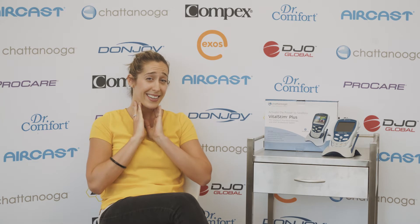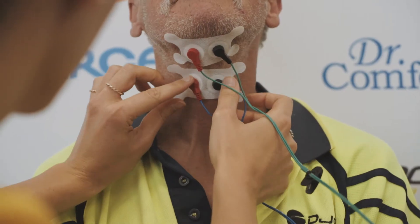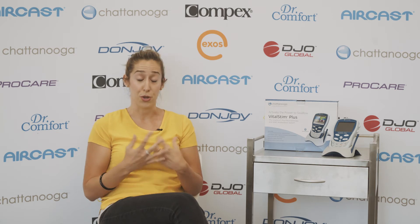The first product that came out was called Vital Stim, and back then they weren't really sure how it would go on the face and neck, so close to the head. They were very cautious with the device and we weren't able to tweak it too much. But over the past decade there's been a lot of success with neuromuscular electrical stimulation for dysphagia, and so they've created a new, more updated device with a lot more bells and whistles.